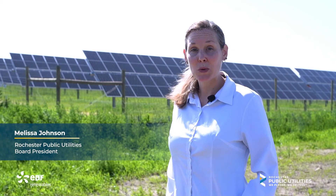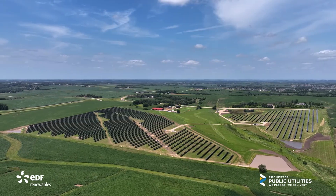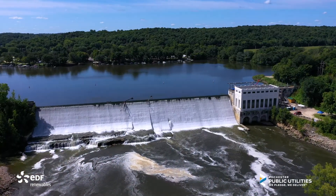The utility has a goal and a plan for utilizing 100 percent net renewables in 2030. That would include our energy from the Westside Solar Project, hydro at our Lake Zumbro facility, and wind generation as well.